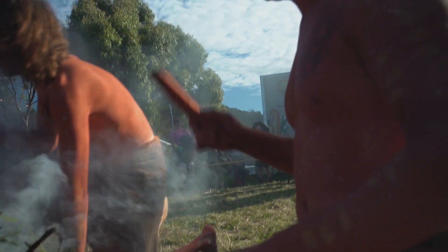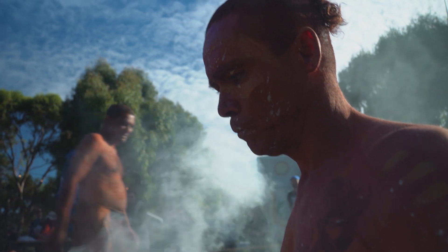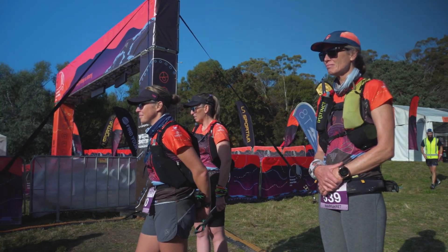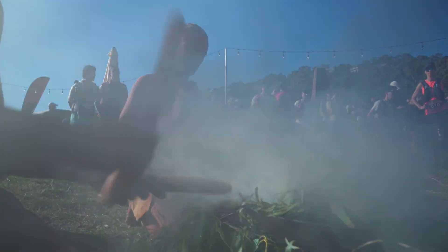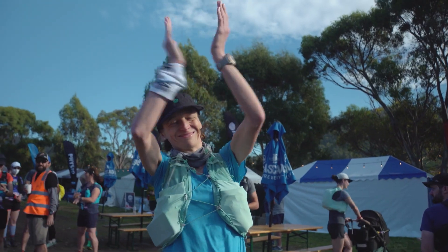While the ultra-runners are starting to arrive at the top of Kunanyi, some 11km into their journey, back down the mountain the start line is again alive with activity as the 27km competitors prepare for their run.